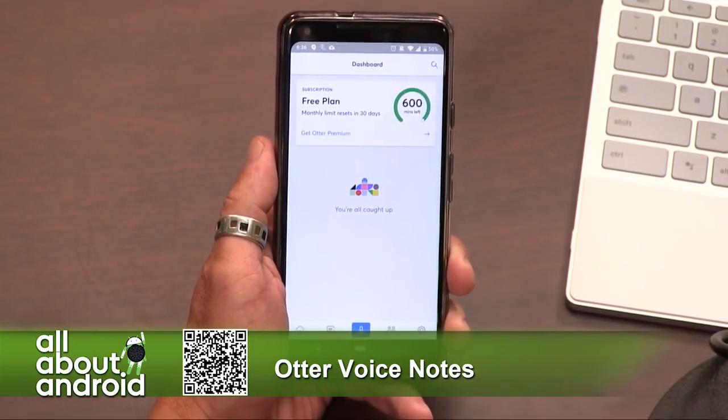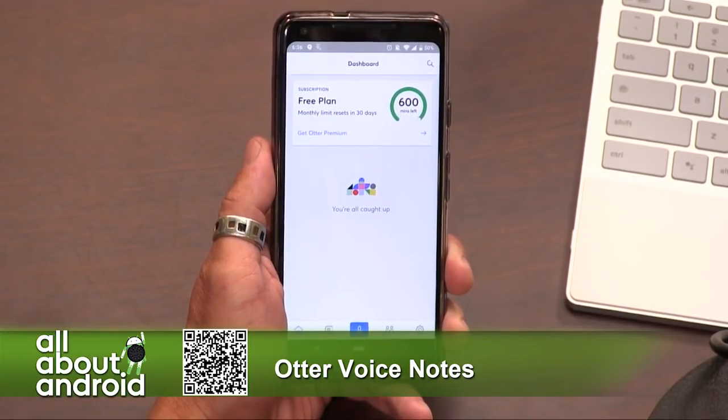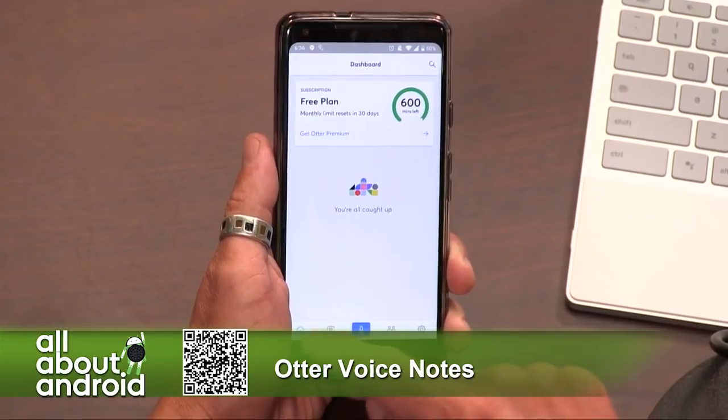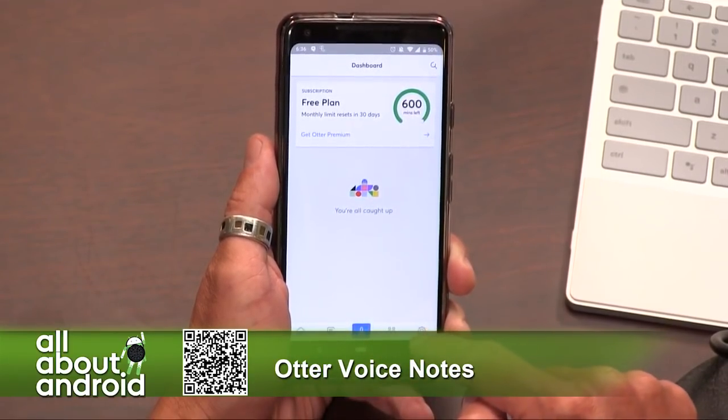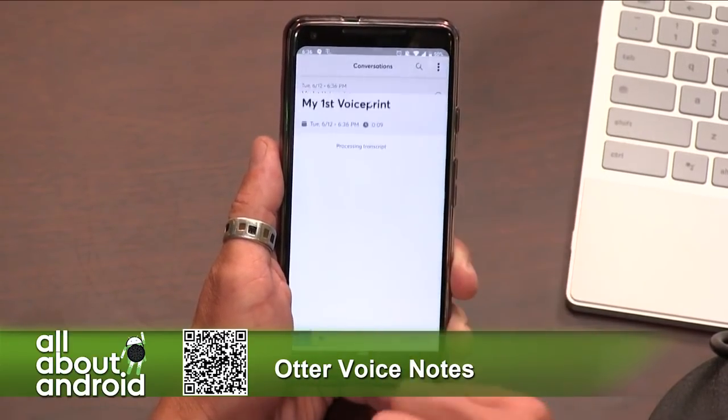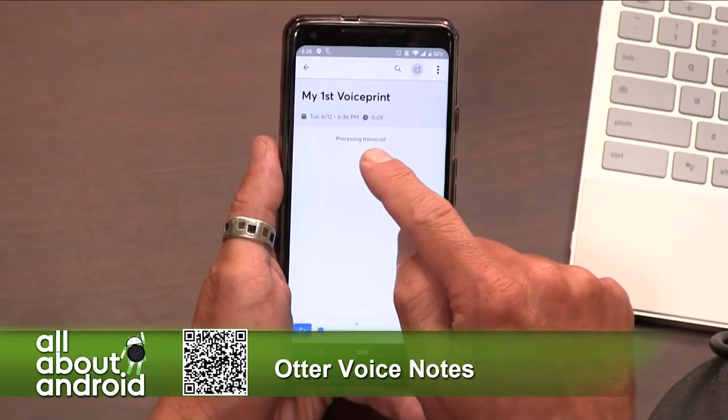Save the recording. All right, so now once you've done that, you get into the app and it should show in your notes. Hit the second icon from the left — there, First Voice Print. If you tap on that, you'll see the little moving icon to the right; it's processing that transcript.